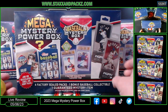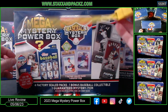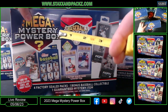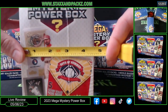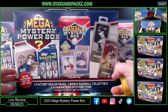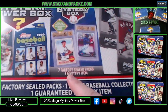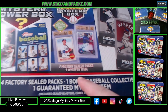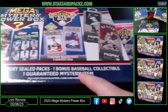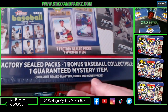I want to show you how big these boxes are — these things are monstrous. The front is 13 inches wide, from bottom to top it's almost nine inches, and the thickness is four and a half inches. On the front, you can either get seven factory sealed packs with one mystery item, or four factory sealed packs with one bonus baseball collectible and one guaranteed mystery item.